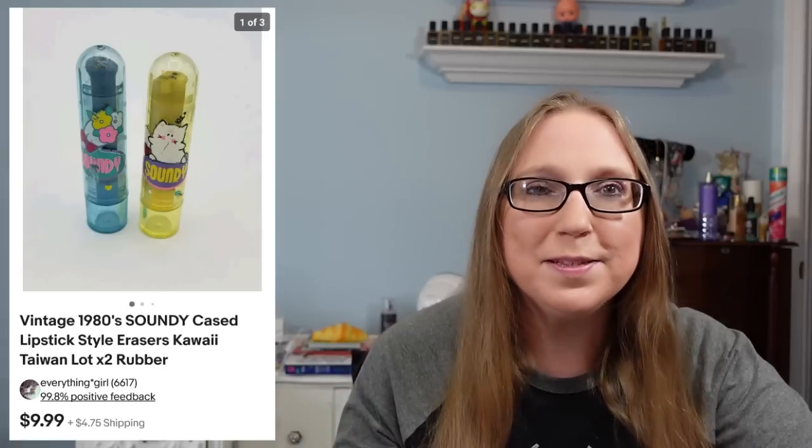Next was a lot of two vintage 80s erasers shaped like lipsticks — they were in like lipstick shaped tubes. There are people out there that collect vintage erasers. These didn't sell for a whole lot, just $9.99, but I love picking up vintage nostalgia from my childhood and there are obviously people out there who are looking to purchase those types of things. Those came from a yard sale and I'd say I paid a quarter or 50 cents for them.